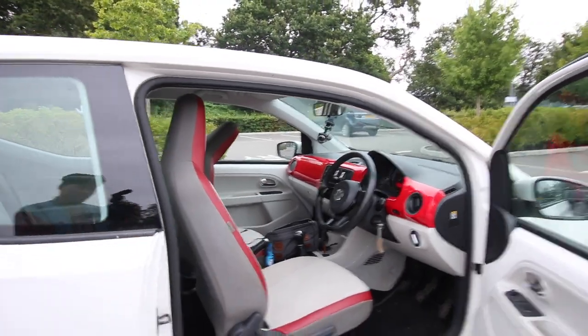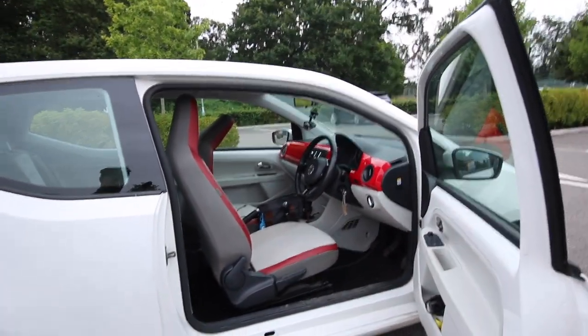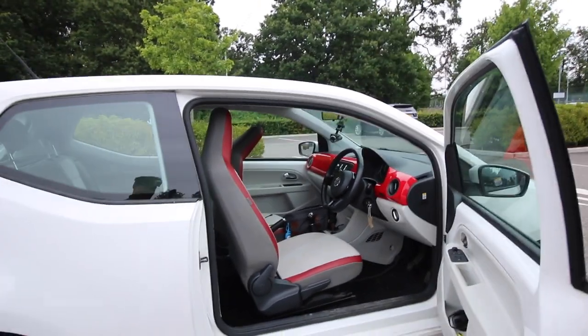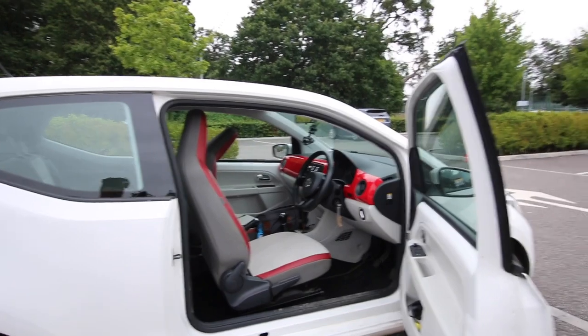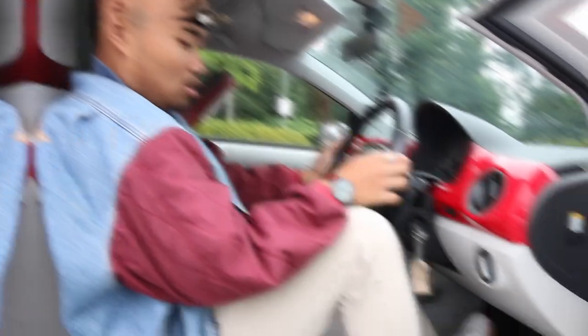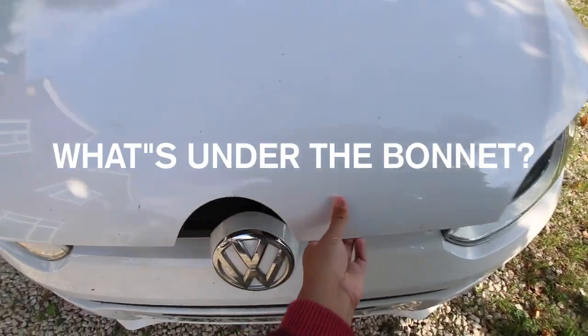Nine years old, it's only been a commuter car, just nipping in and out of a shop or your local Waitrose. Apparently the previous owner was a very posh guy living somewhere outside of Oxford who only goes to school and country clubs. On the inside, I think it's a pretty good car — it's very structurally sound.